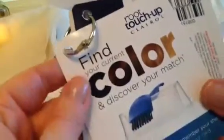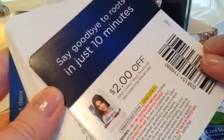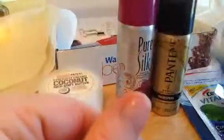I'm not sure what this is. Root Touch-Up — find your current color and discover your match. And I got a $2 off coupon. I like L'Oreal Paris's, and I've discovered their hair dye, but this looks like it's just an ad with a $2 off coupon. So I'll probably go ahead and put it in the giveaway pile.